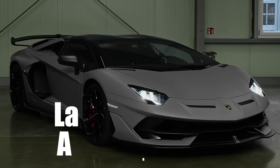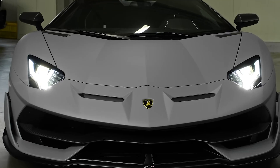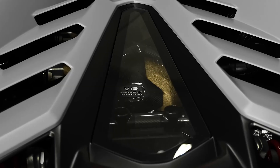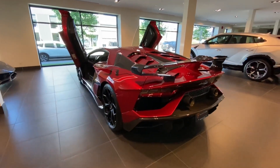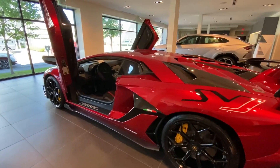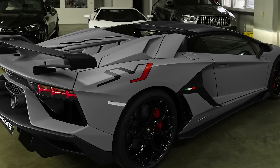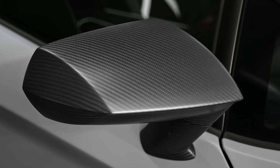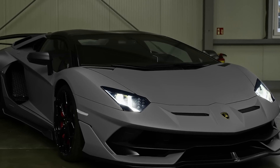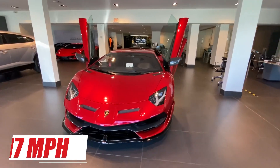The Lamborghini Aventador SVJ Coupe. This car is a supercar produced by Lamborghini since 2018. It is the highest variant of the Aventador S and is the successor to the Aventador SV. The Aventador SVJ Coupe uses a 6.5L naturally aspirated V12 engine that produces 770 HP and 561 lb-ft of torque. It can accelerate from 0 to 60 mph in 2.8 seconds and reach a top speed of 217 mph.